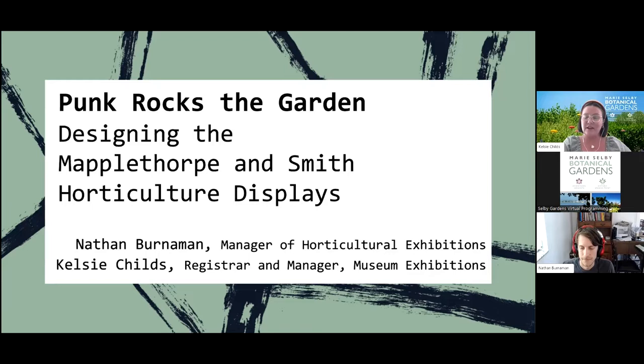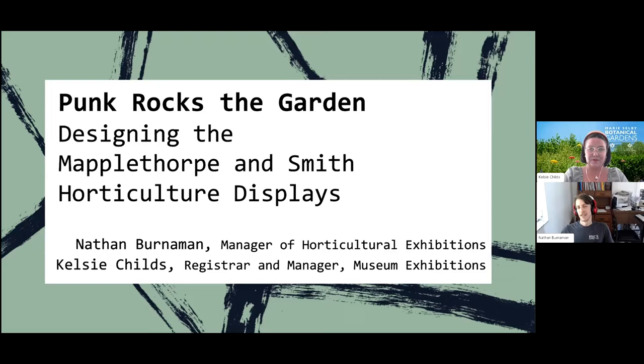As manager of horticultural exhibitions, I'm in charge of conceptualizing the designs for our exhibitions — we have three times a year — and every detail from design to installation. I've been at Selby coming up on three years, about a year in this role. Before that I was with the horticulture team caring for our collections. Outside of that I have experience in biological education, music, and sculpture and fabrication, which has really helped me wear all the hats of this role.